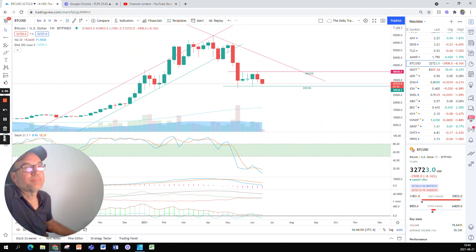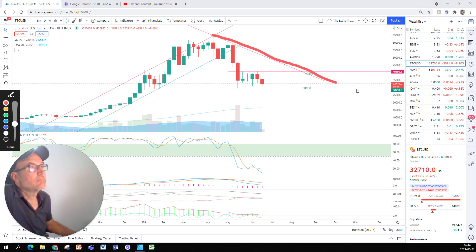With Bitcoin, we are in a downtrend since April 12th, where we had the all-time high. The downtrend has stopped right here at the exact number of 30,938. So 30,938 is the support in my opinion. If Bitcoin breaks that support, then obviously Bitcoin is going lower. But so far, Bitcoin is in a congestion zone.